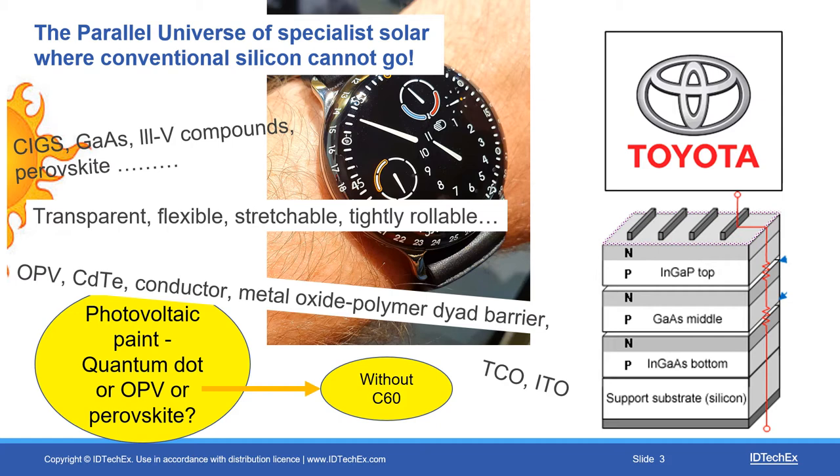Toyota, on the right, have a car they're testing with triple junction photovoltaics that covers a very wide spectrum. To put it in one sentence, they hope to get twice the efficiency and over a kilowatt per kilogram, so your car will never have to plug in as a battery electric vehicle.